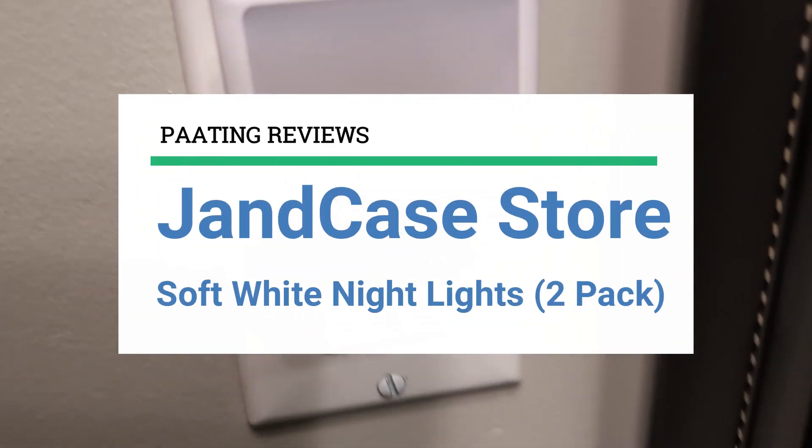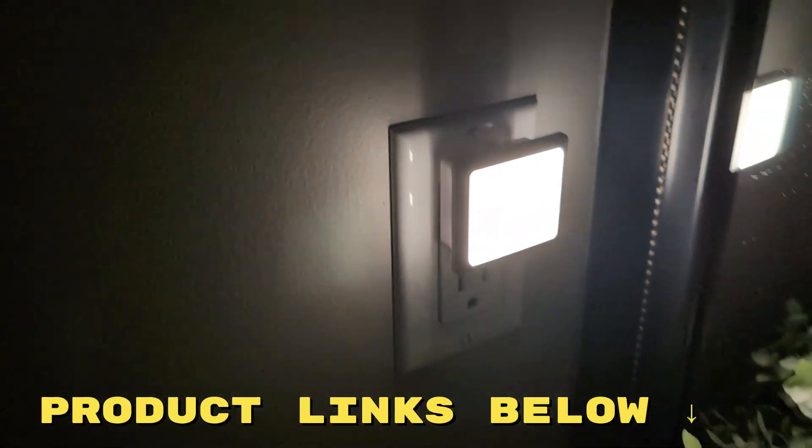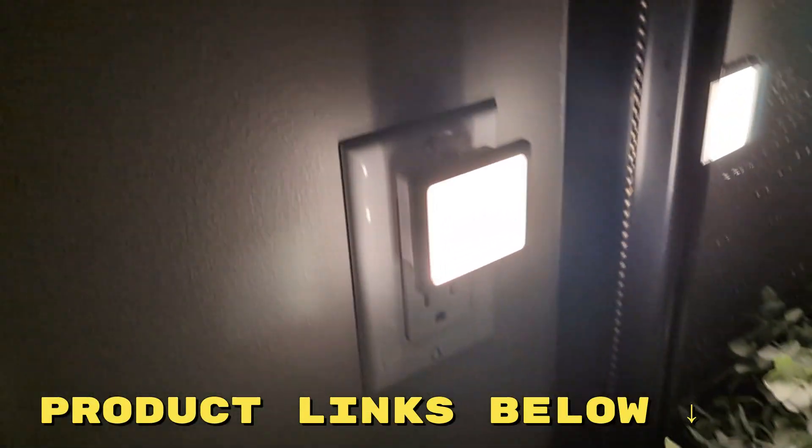I'm reviewing the Jancase Store Soft White Nightlights 2-Pack today. If at any point you'd like to grab these nightlights for yourself and take advantage of a great deal, be sure to check out the links right below this video.